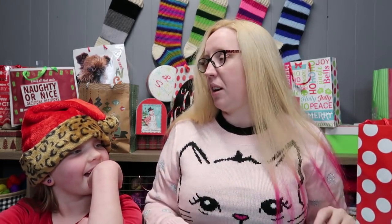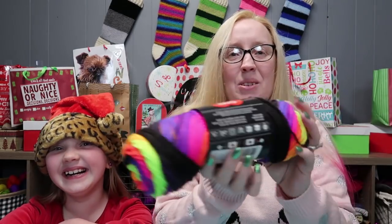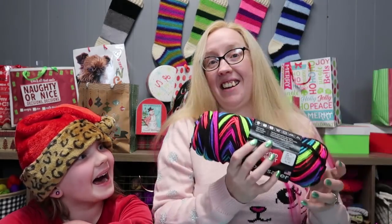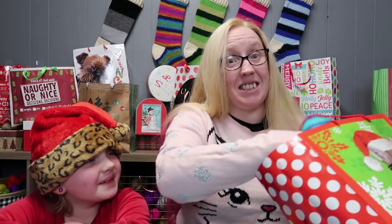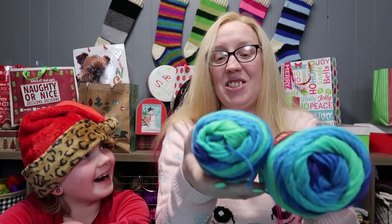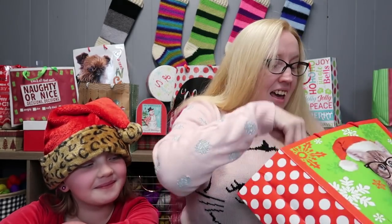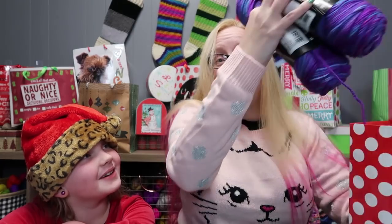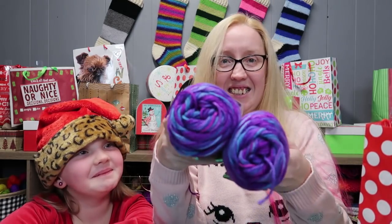Whenever I show something you have to say 'ooh and ahh', okay? Alright, so we've got lots of yarn! First you get a skein of Red Heart Super Saver Stripes in the color Bright Stripes. You get a skein of Red Heart Super Saver Stripes in Neon Stripes.